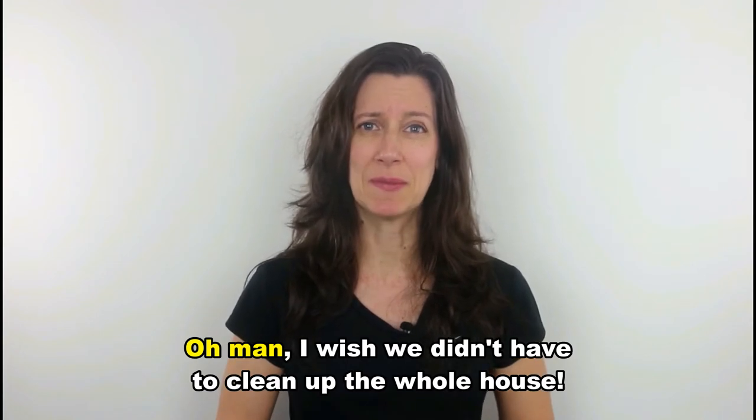Now write a sentence using 'oh boy' in the comment section below and improve your English.